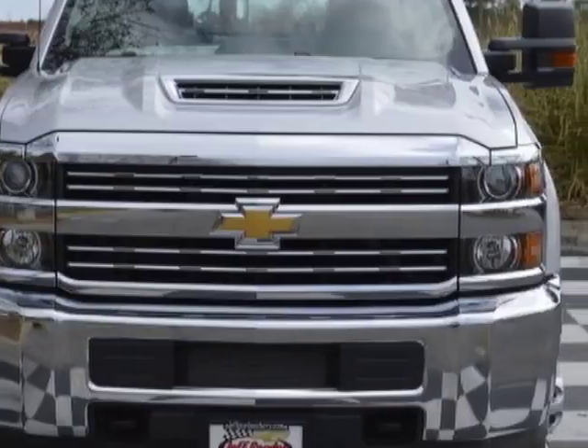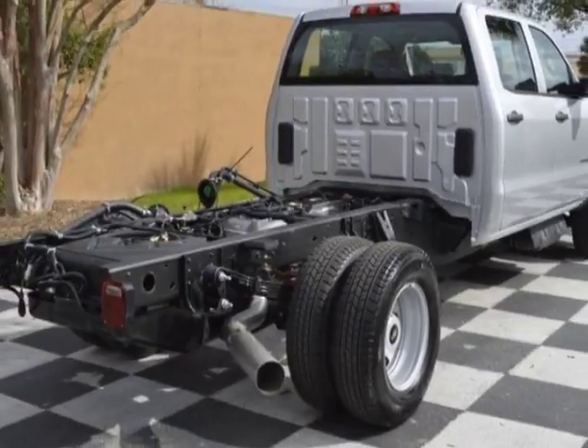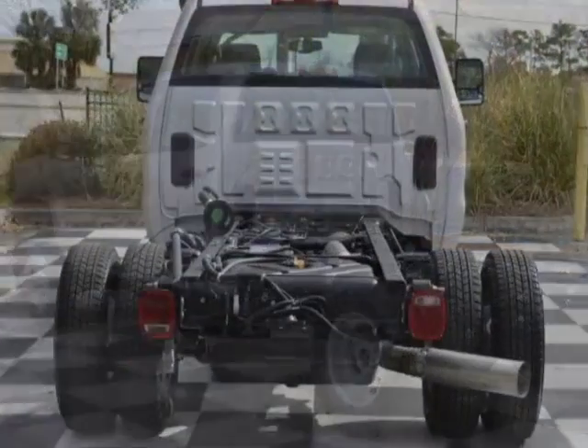This Silverado 3500 HD boasts a 6.6 liter engine and has a 6-speed automatic transmission. Another great feature is that this vehicle uses diesel.